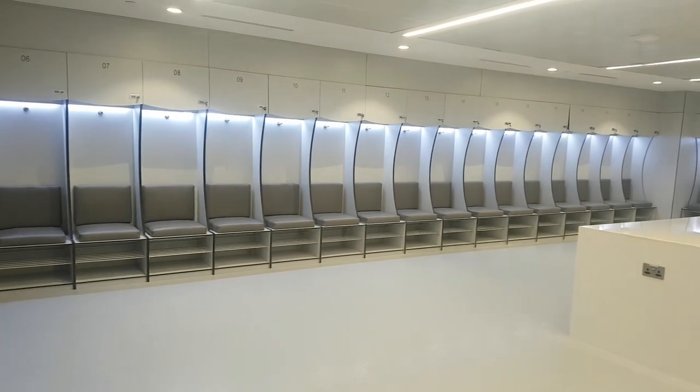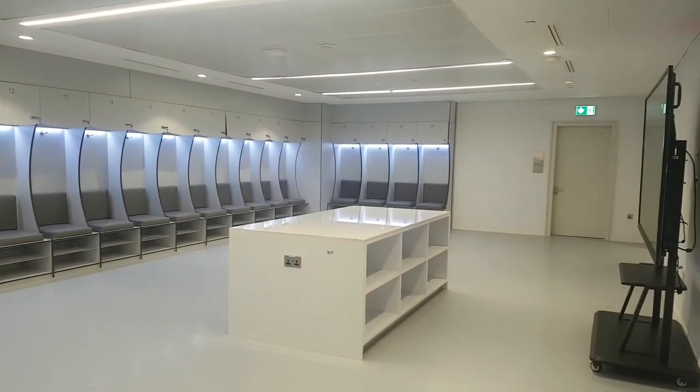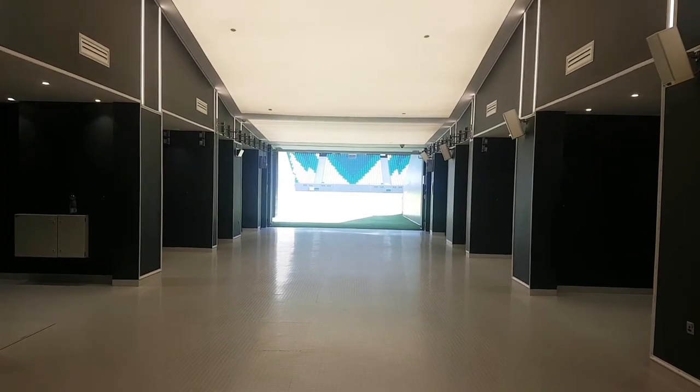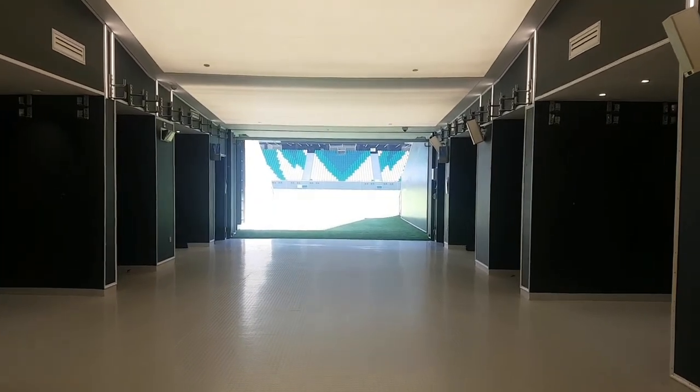As you can see, this is the teams' changing rooms used during the match. And this is the entry area for both teams during the match when they enter the stadium.